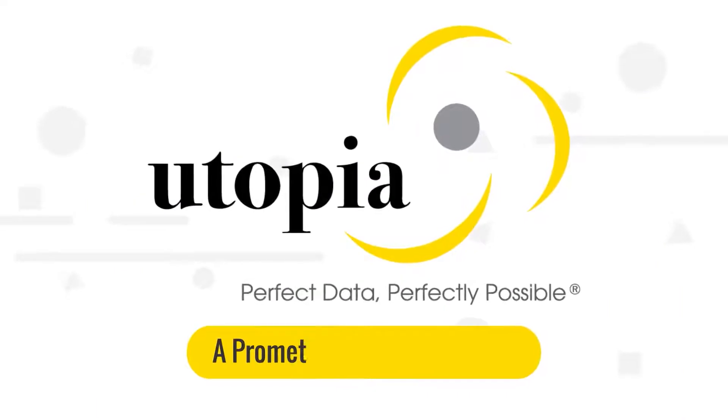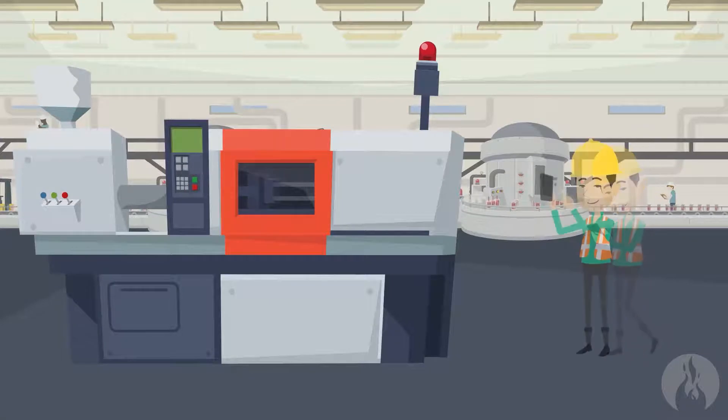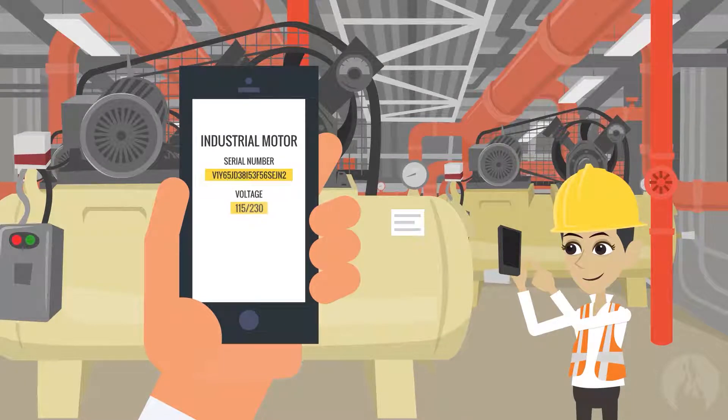Introducing MDOS Capture, the new Capture to Connect field asset data mobile app by Utopia and Prometheus Group. As a component of Utopia's master data-as-a-service platform, MDOS Capture is purpose-built for rapid field data collection at the tap of a button from the user's mobile device. Available for both Android and iOS devices and able to be used offline, Utopia's MDOS Capture app has point-and-click simplicity, allowing users to quickly capture and store photos of assets and equipment labels.